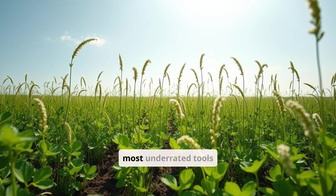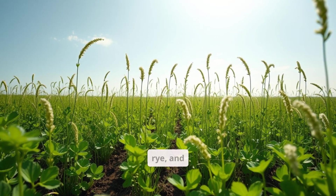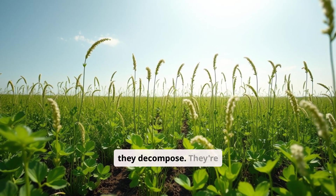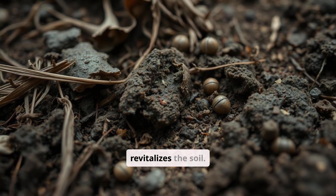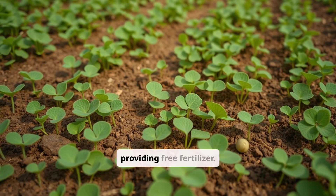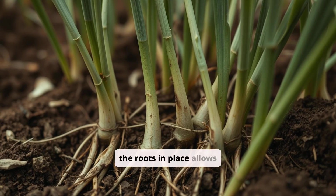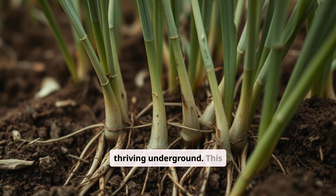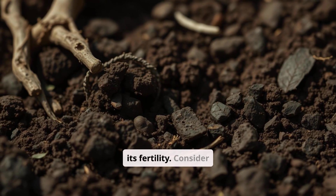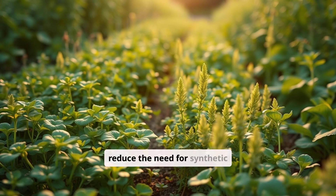Cover crops are one of the most underrated tools for building soil microbiology. Plants like clover, vetch, rye, and buckwheat not only protect soil in the off-season, but also feed beneficial microbes when they decompose — they're like a green manure that revitalizes the soil. Some cover crops like legumes even fix nitrogen into the soil, providing free fertilizer. Instead of pulling them up, cutting and leaving the roots in place allows microbial life to continue thriving underground. This practice also adds organic matter to the soil, further enhancing its fertility. Consider incorporating cover crops into your gardening routine to reduce the need for synthetic fertilizers.